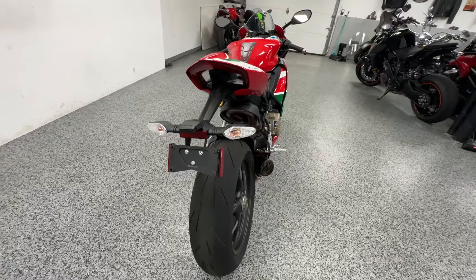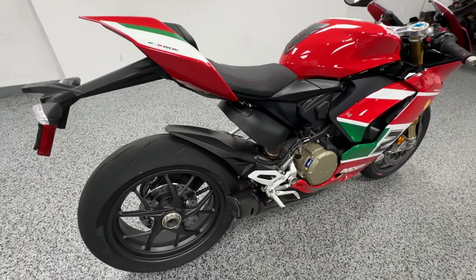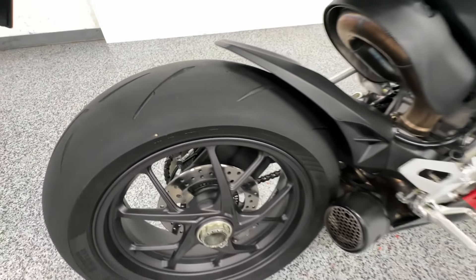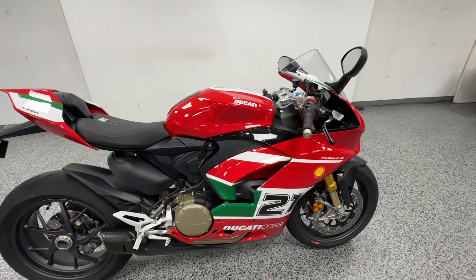As you can see here, it has his signature on it, and right here you can see that the number is 4,113. Very cool bike — the paint job is unbelievable.